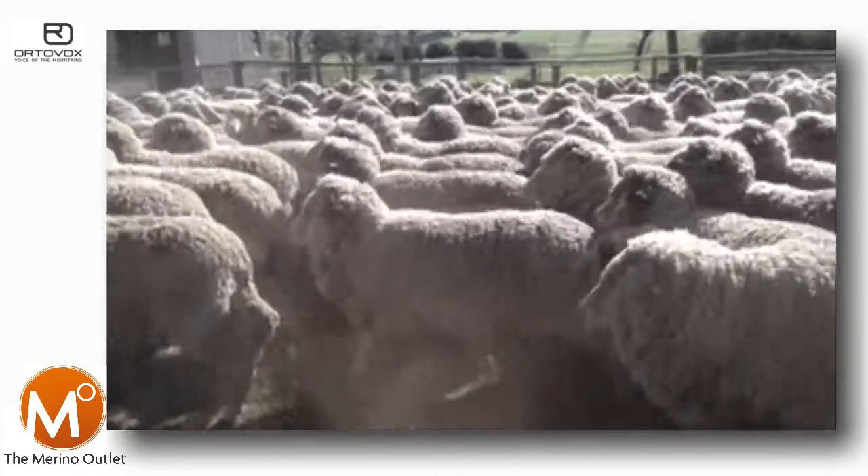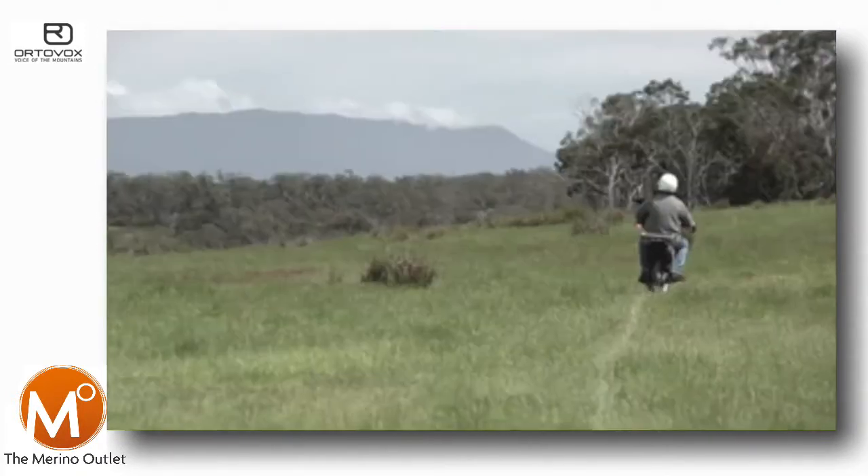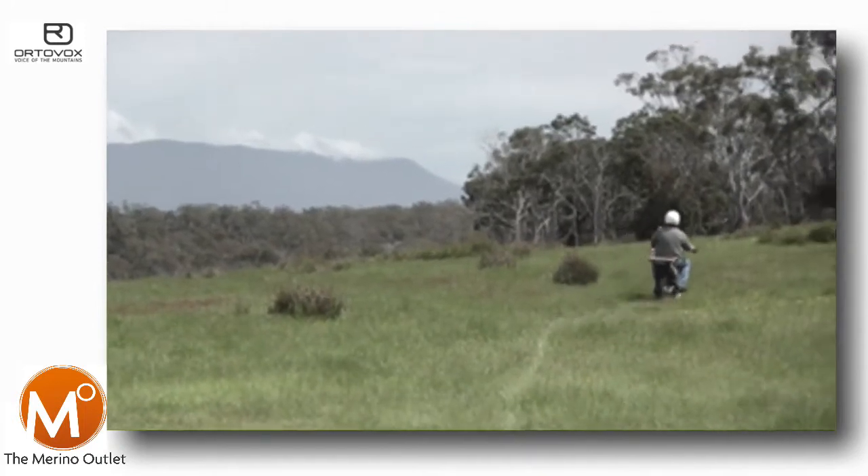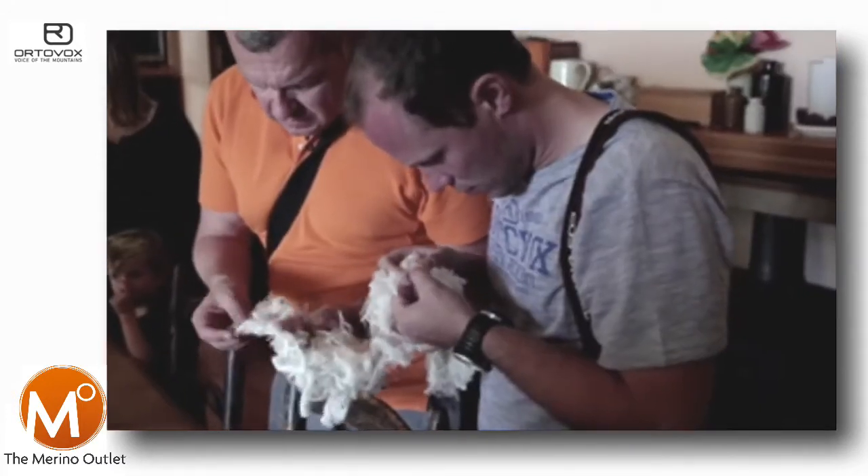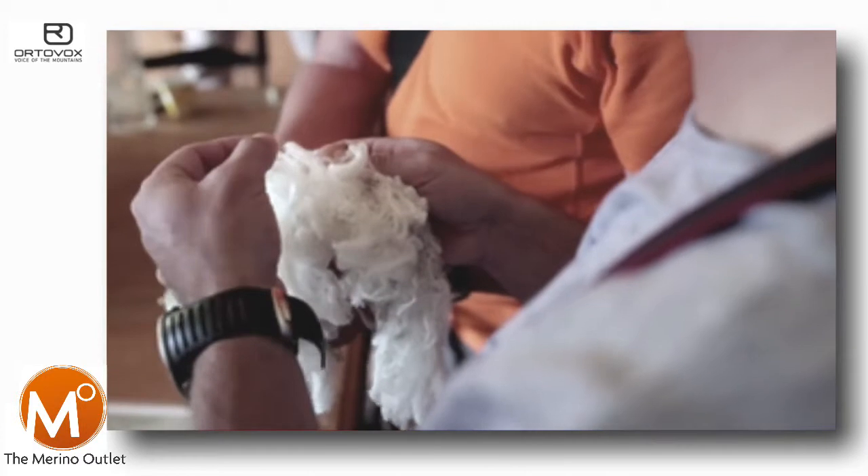The wool we use, which we can source here in Tasmania, is so fine that you don't feel any itching on your skin. A micron is a thousandth of a millimetre, so a fine micron is a lot finer than a hair of a human being.